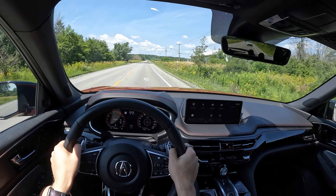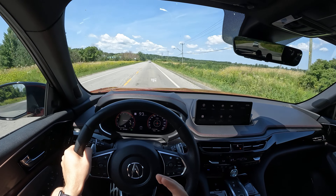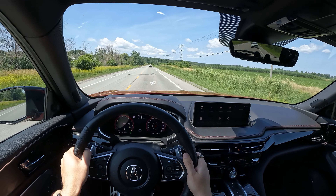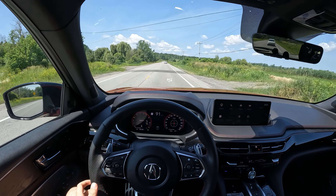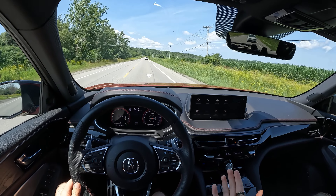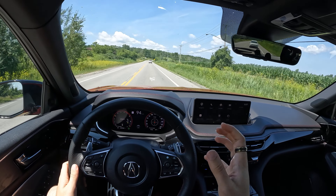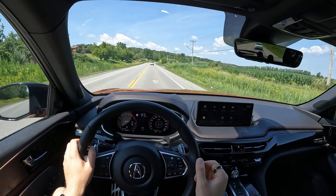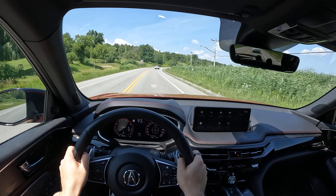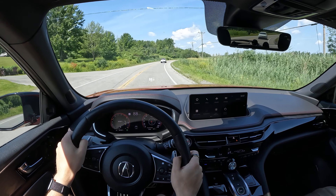I feel like Acura missed something with these quad exhausts — they look really good out the back, but they make no noise or not enough. I feel like they could have had a variable exhaust option you could toggle. The TLX has a bit of personality to it, and the Integra has exhaust personality as well, but the MDX Type S just wishes it were a little bit louder. Let me know in the comments if you've tuned your MDX Type S to really hear the V6.